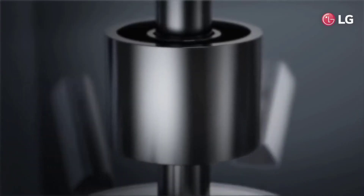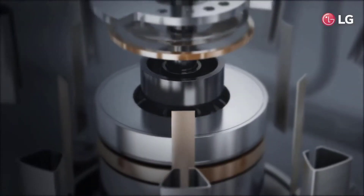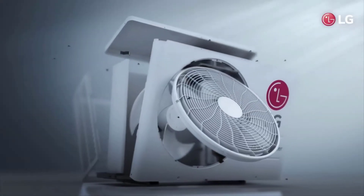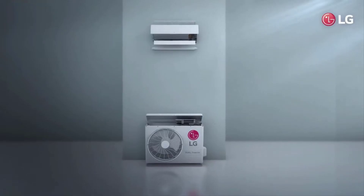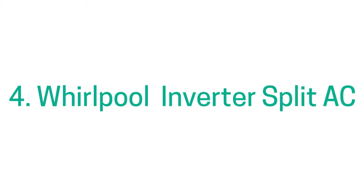Warranty period ki baat karun toh aapko 1 year ki warranty milti hai product pe, 5 year ki warranty PCB pe, aur 10 year ki warranty compressor pe milti hai. Overall, agar aapka room chhota hai aur aap 30,000 ki price range mein ek perfect air conditioner chahate hain, then this could be the best choice for you. List pe no. 4 pe aata hai Whirlpool ki taraf se Whirlpool Inverter Split AC.